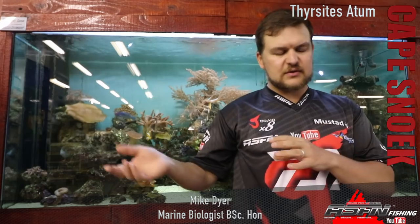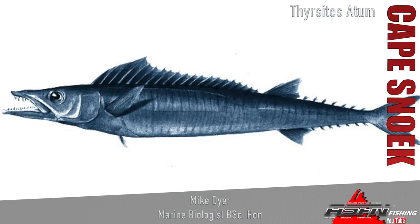Thrysitis Aten — you can pronounce it how you want, that's how I do it. The Cape Snook, not to be confused — for the KwaZulu-Natal guys — with the Snook here which is the Natal Snook. Completely different setup. Your Cape Snook is a long, serpentine kind of fish.